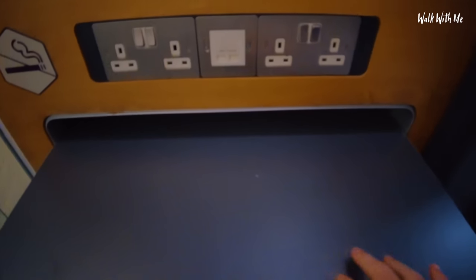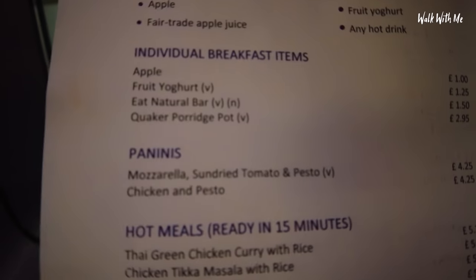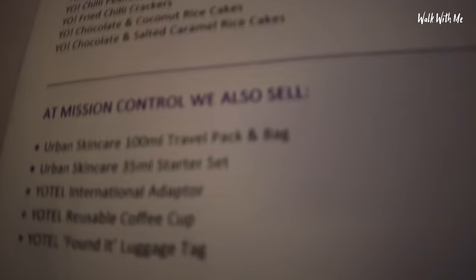Out of the bathroom — is this a table? I've got myself a little table, a workstation with plug sockets, USB charging, a big mirror, and two lonely hangers. I've got an extra pillow up here. There's a food and drink menu — I can order individual breakfast items like an apple for a pound, a fruit yoghurt for £1.25, paninis, hot meals ready in 15 minutes. All I need to do is contact Mission Control. They also do skincare.